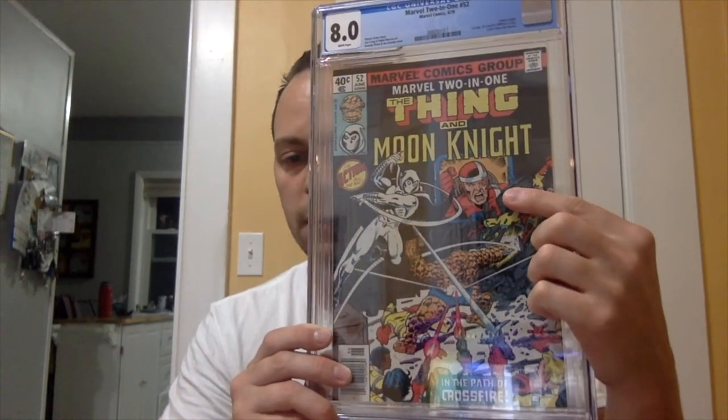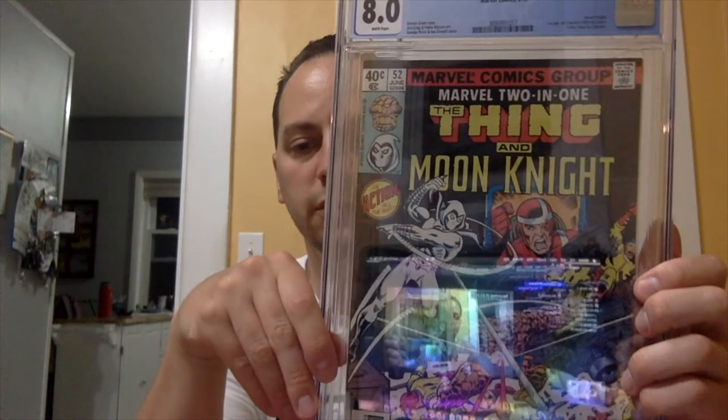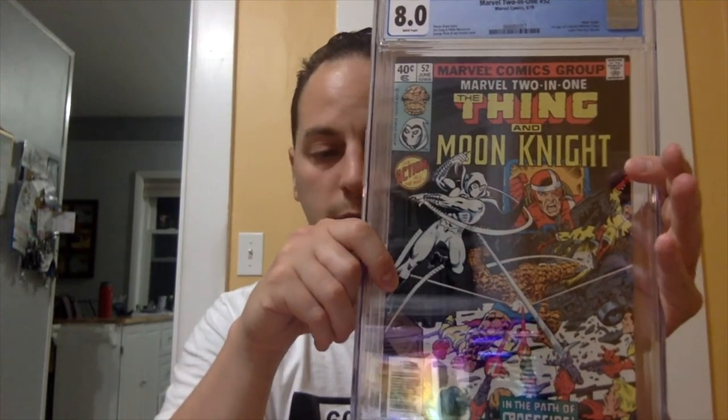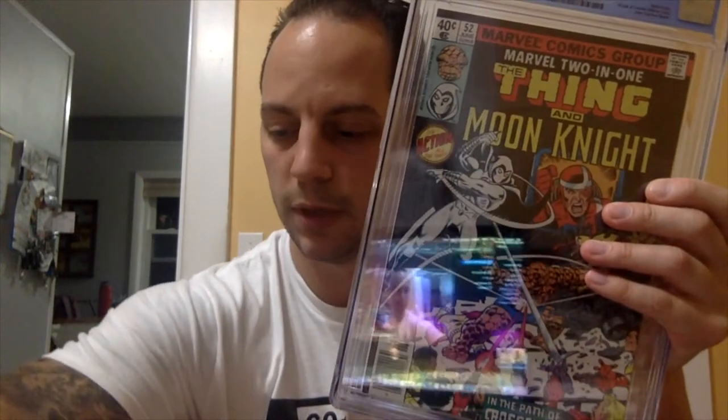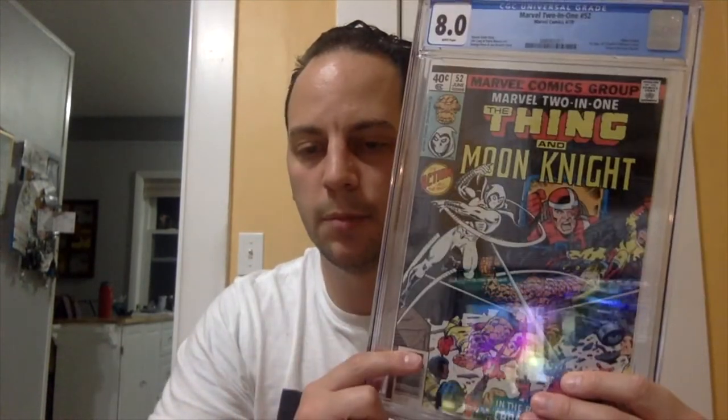As you can see on the cover, there's a character right there — that's Crossfire. As it says on the label: first appearance of Crossfire, which is William Cross. Also noted: a letter from Kurt Busiek, Stephen Grant's story, Jim Craig and Pablo Marcos art, George Perez and Joe Sinot cover. It's a nice cover. Like I said, it's an 8.0 white pages — very cheap book, great book to spec on. I definitely recommend picking this book up if you find it in the wild. What I paid for this book: $31.50. It costs about $22 to grade a CGC book for this era, so you can't go wrong with that.